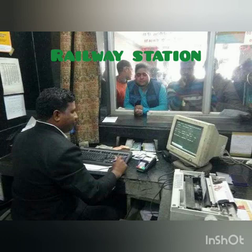All the information will be stored in the computer. Next is at railway station. For booking tickets, computers are used. And also, it keeps records of all passengers and gives information about the arrival and departure time of trains.